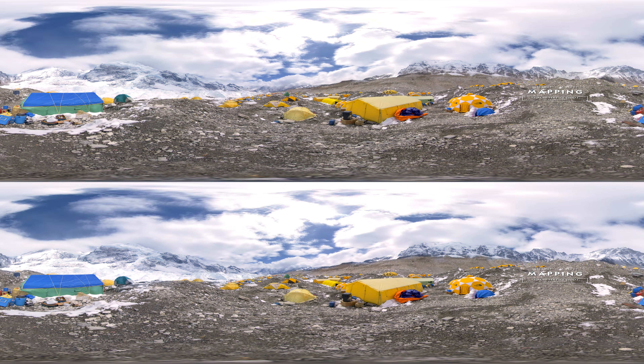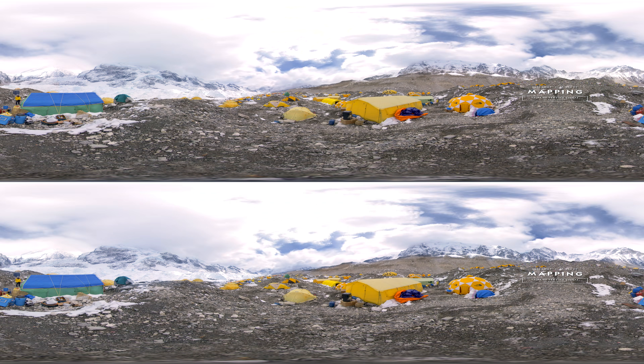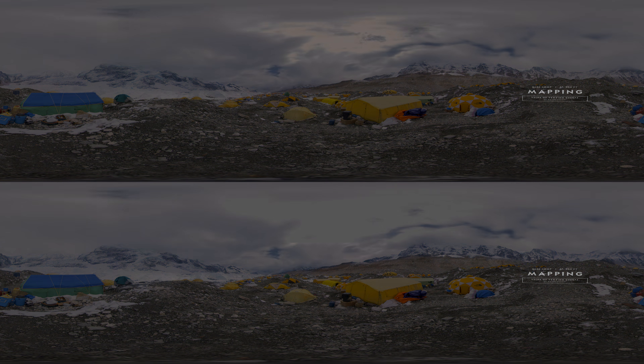To bring any change or any solutions, first we need to understand the problem and what these glaciers are going through. Mapping is an extremely useful tool in understanding across the glacier and how they are changing. Like a picture is worth a thousand words — if you have a lot of pictures and you can create a very illustrative map with lots of information, that is very, very essential to understand these glaciers and their dynamics.